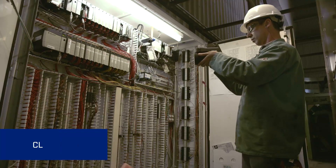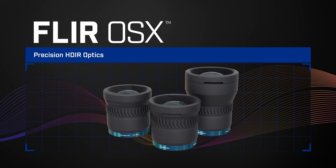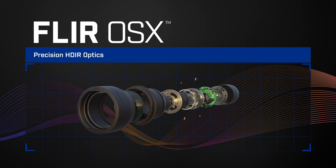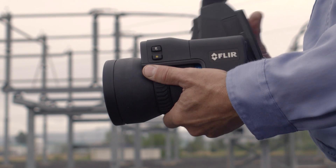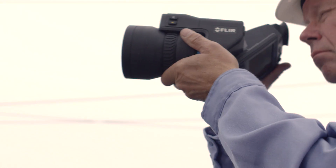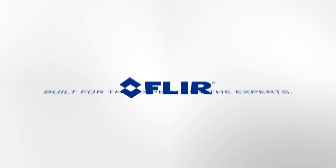Whether you're shooting close up, telescopic, or wide angle, the FLIR OSX Precision HD IR optical system delivers the highest image quality and most precise temperature measurements on the market today. Built for the expert, by the experts. From FLIR.